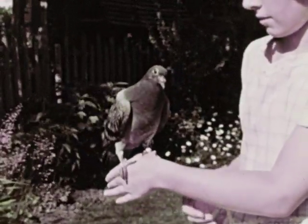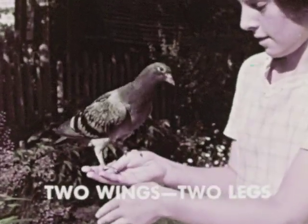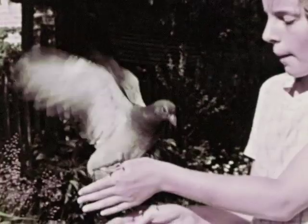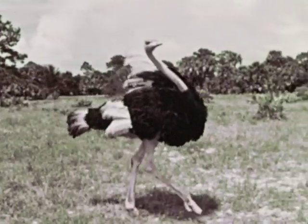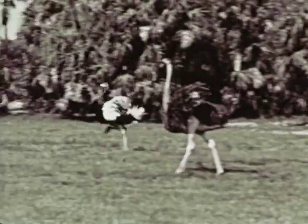A second way in which birds are alike is that they have two wings and two legs. Most birds use their wings to fly, but there are some birds, such as the ostrich, that don't fly. Ostriches have long, strong legs and can run as fast as some birds fly.